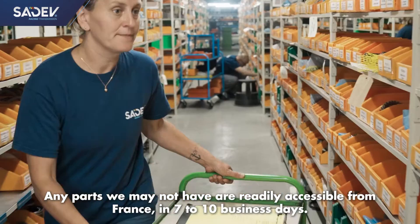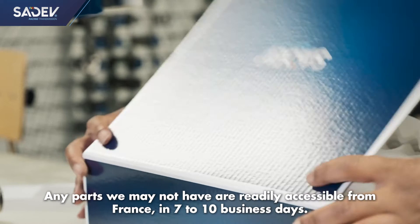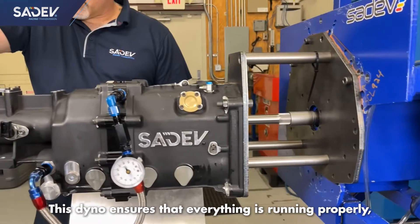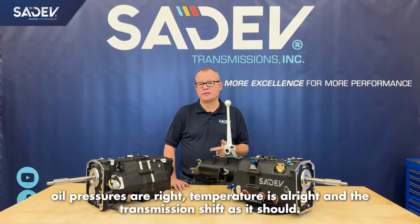Any parts that we might not have are readily accessible from Cedev France in 7 to 10 business days. Once your Cedev transmission has been serviced by our technician, it runs across our dyno. This dyno ensures that everything is running properly — that the oil pressures are right, the temperatures are right, and the transmission shifts as it should.